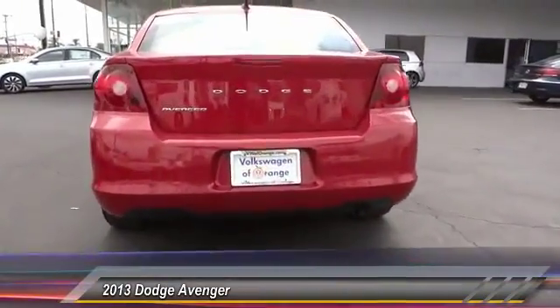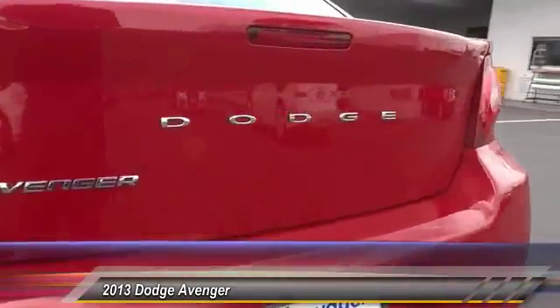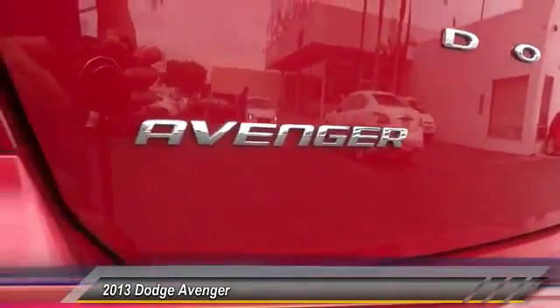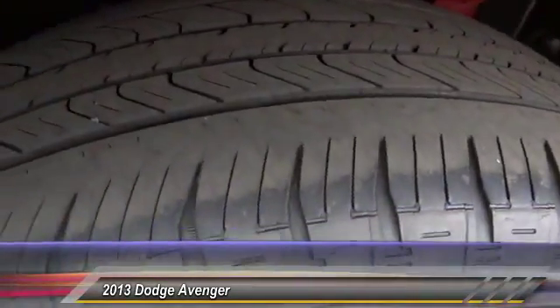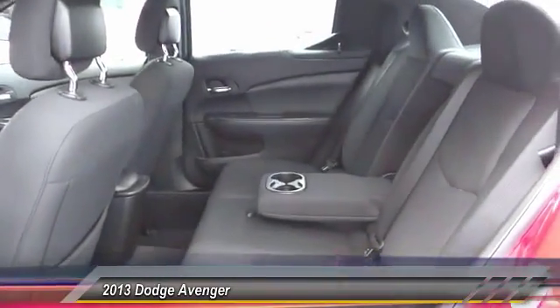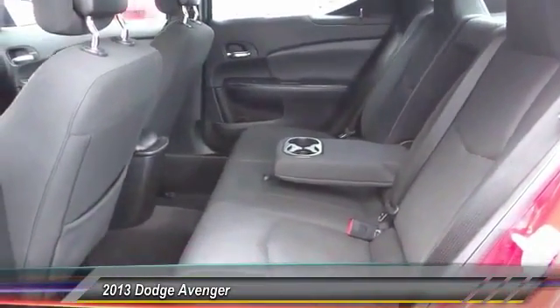This vehicle has less than 50,000 miles. Here are some of this vehicle's great options: steering wheel audio control, keyless entry, traction control, air conditioning, front automatic stability control, cruise control, AM FM stereo radio, MP3 capability, child safety locks, and clocks.